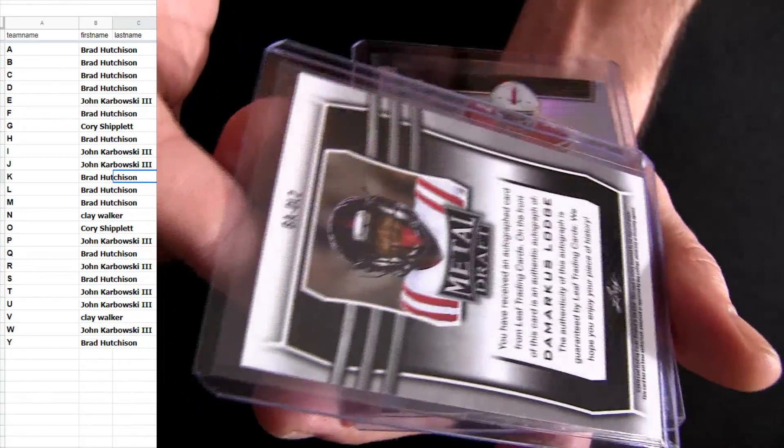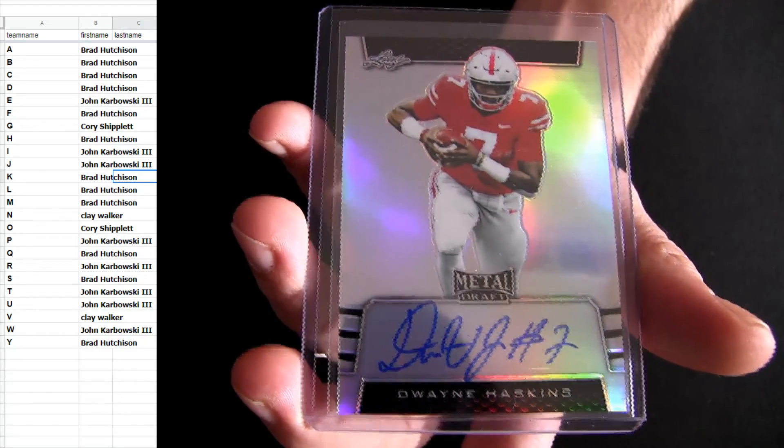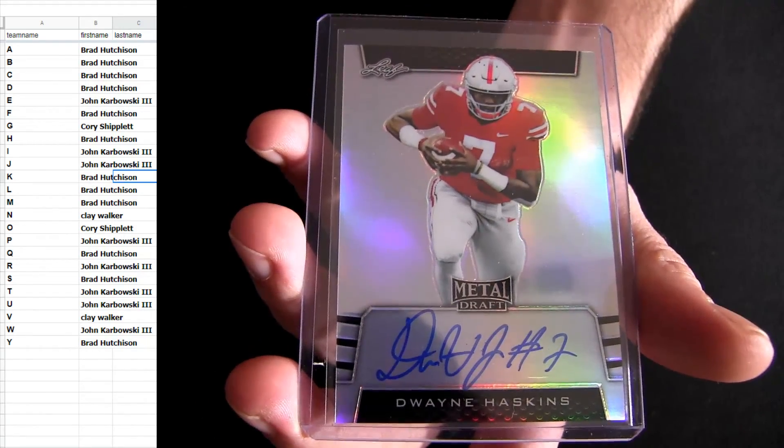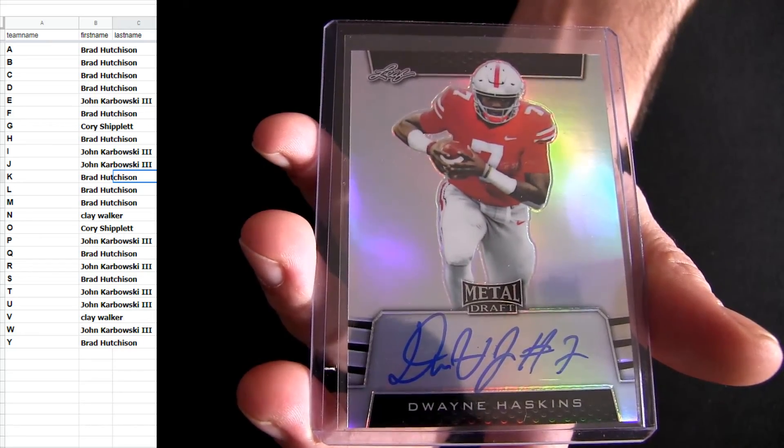Do we got a banger or what? Yes sir — Mr. Haskins. It's going to be your number one draft pick for your quarterback. H, baby. That is Brad H.